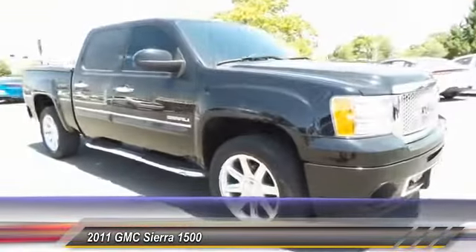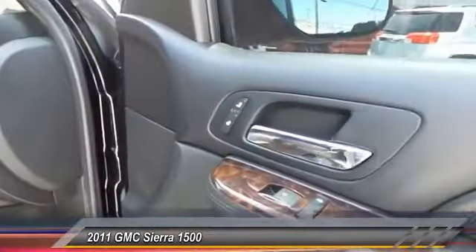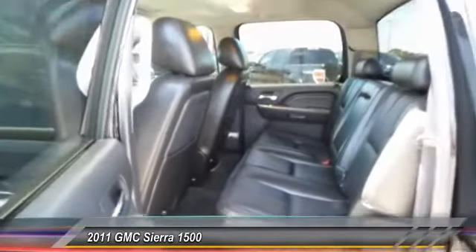Sierra 1500 now comes standard with a Vortec 6.2 liter and 5.3 liter V8 engine and an electronically controlled automatic transmission that combines high max hauling capability with precise control, and it's priced below $35,000.